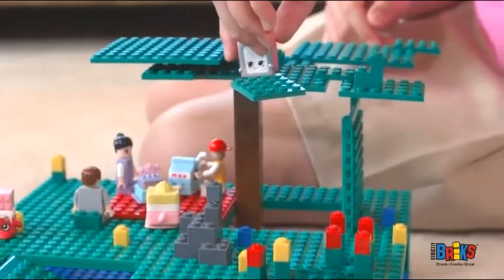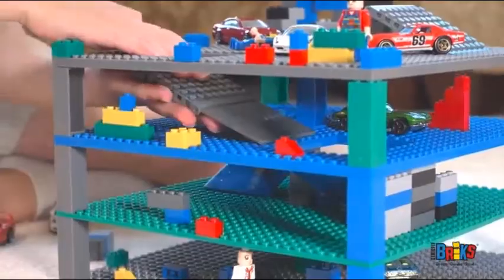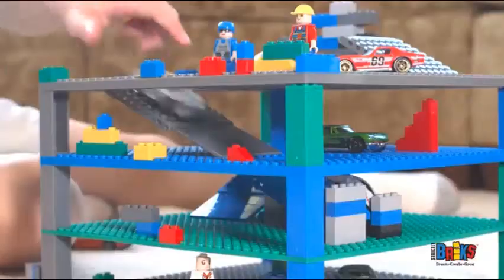Build a multi-level dollhouse or a parking garage. Combine with your existing toys like cars, action figures, and minifigures to play in a new way.